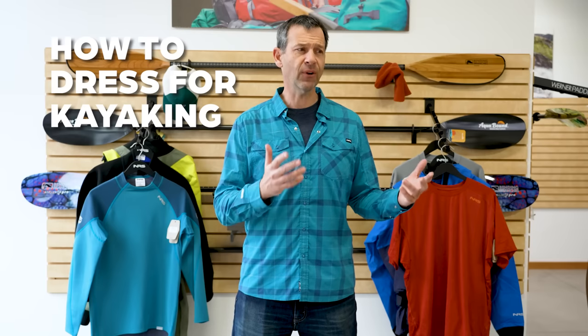Dressing for kayaking can be more than just a comfort issue — it could be a safety issue depending on a few factors. Why could it be a safety issue?